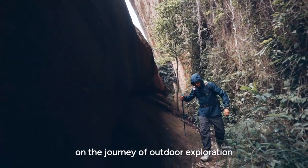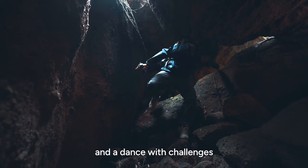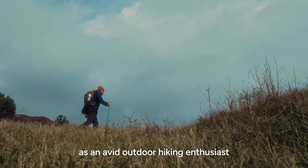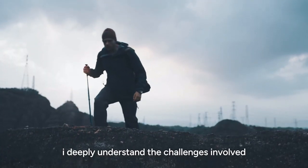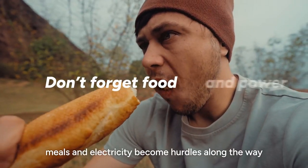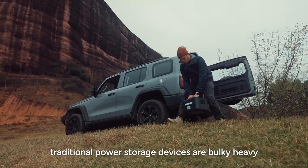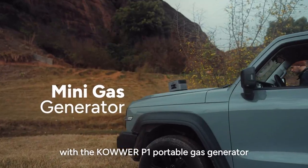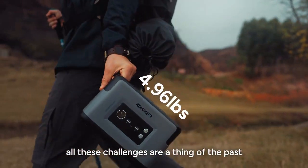On the journey of outdoor exploration, where every step is an embrace of the unknown and a dance with challenges, as an avid outdoor hiking enthusiast, I deeply understand the challenges involved. Especially meals and electricity become hurdles along the way. Traditional power storage devices are bulky and heavy — but with the Cower P1 Portable Gas Generator, all these challenges are a thing of the past.